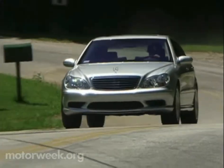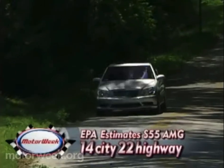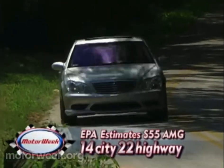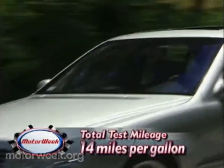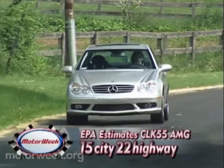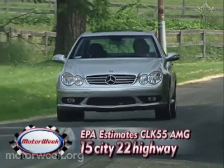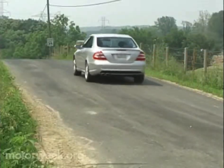These cruisers are light on their feet, but they do make a dent in the tank. EPA estimates for the S55 AMG are 14 city and 22 highway, with our average return of just 14. The CLK55 AMG does better at 15 city and 22 highway, with our average of 17 miles per gallon.